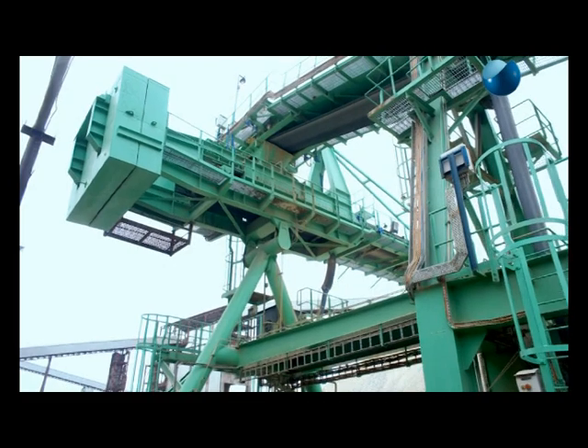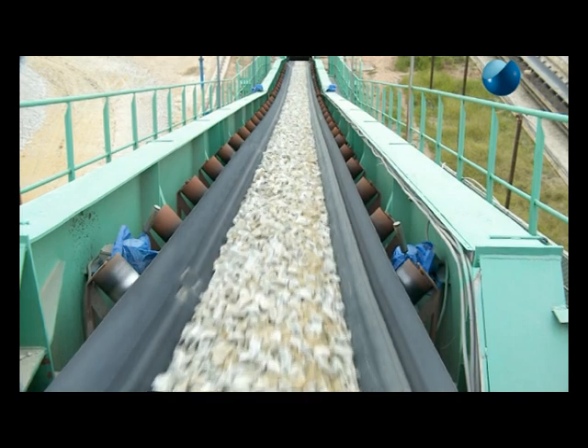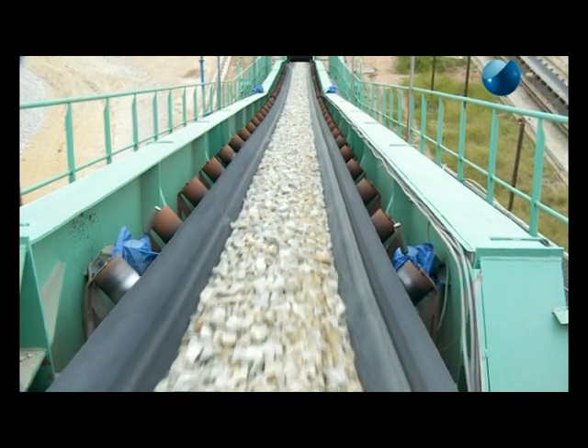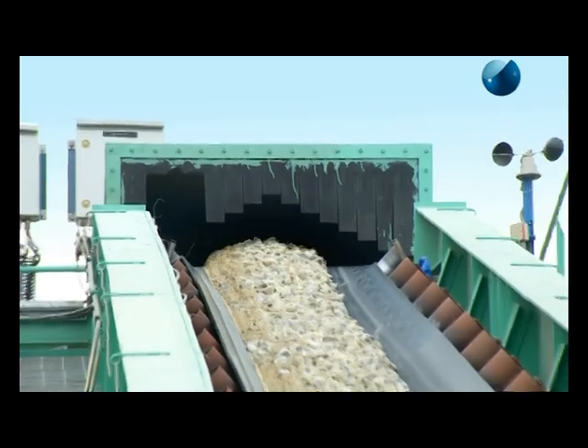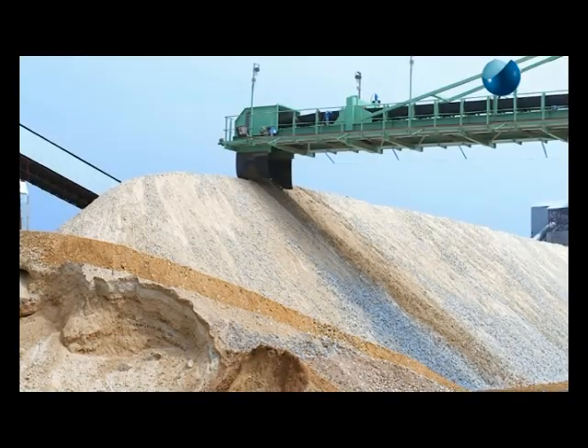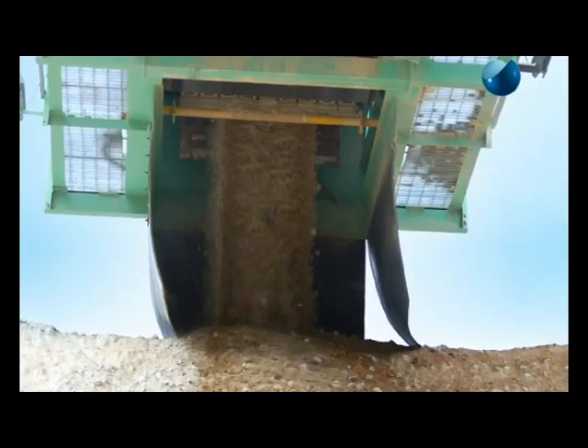Stockpiling of materials is carried out by a stacker equipped with a travelling arrangement. The yard conveyor brings in the material and feeds the stacker through a well-dimensioned tripper car. The boom is kept as close as possible to the pile top to prevent dust generation.